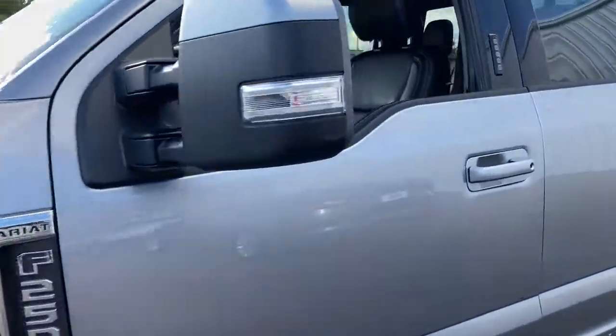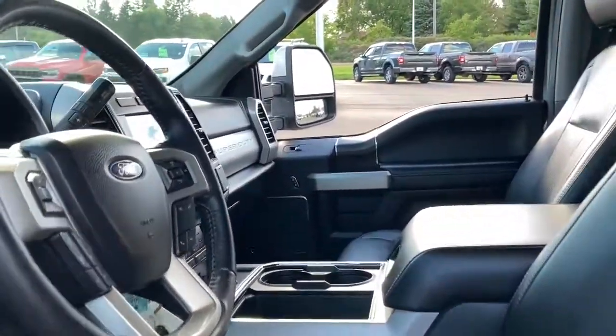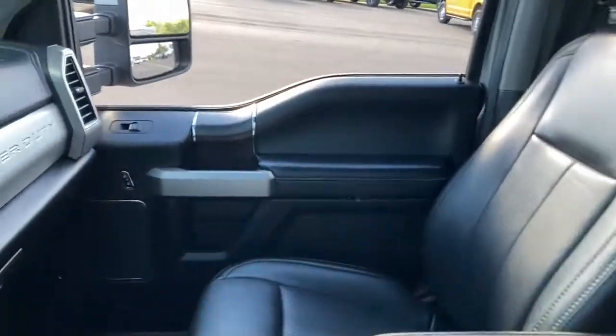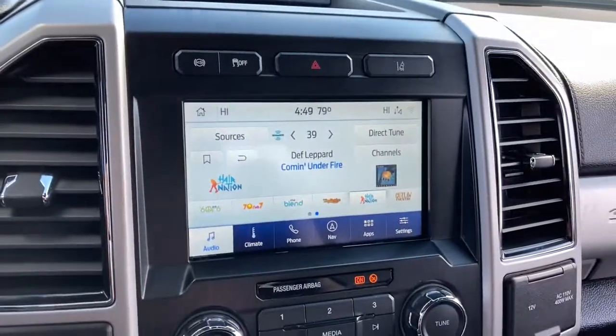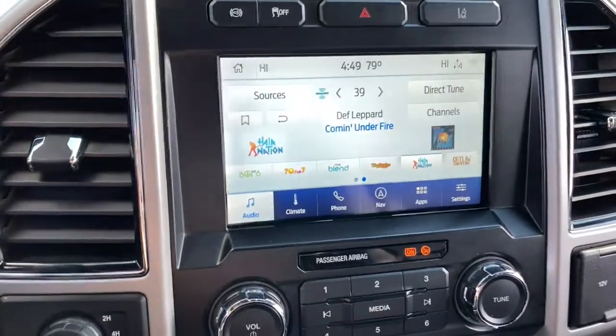Take on tough jobs with confidence in this fully capable F-250. Rigorously tested to withstand extreme conditions, this heavy-duty pickup is ready to plow, tow, and haul, while providing you with a comfortable cab and the technology to make your life easier and safer.